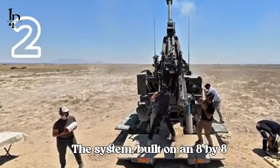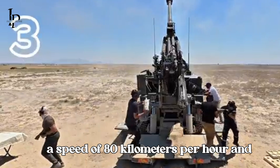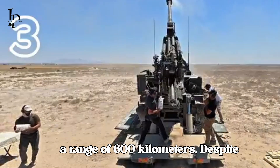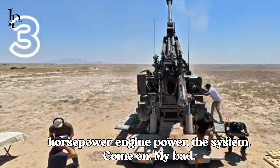The system, built on an 8x8 tactical wheeled truck chassis, can reach a speed of 80 km per hour and a range of 600 km despite weighing 38 tons, thanks to its 600 horsepower engine power.